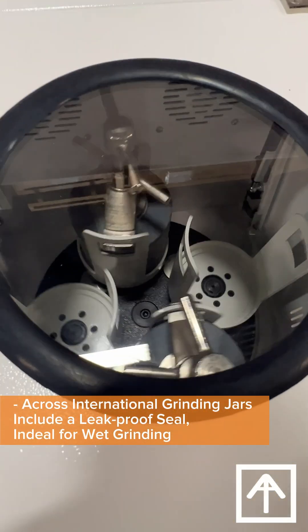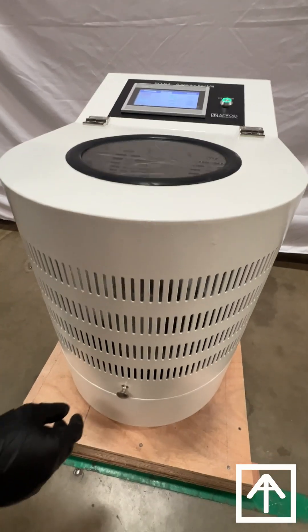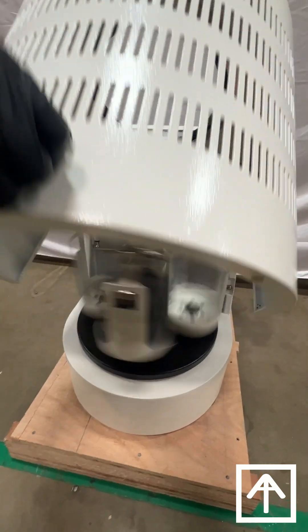Laboratory ball mills empower scientists to unlock discoveries with improved homogenization and sample preparation to facilitate faster analysis and product development.